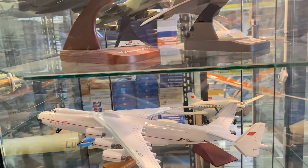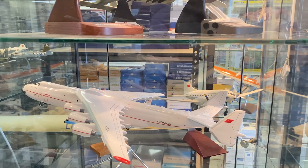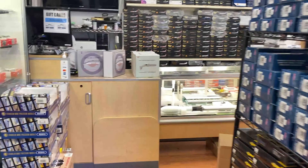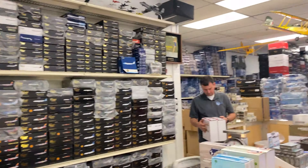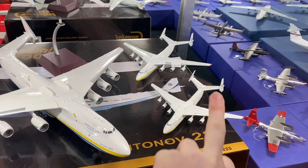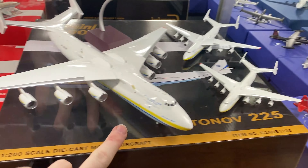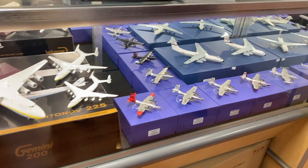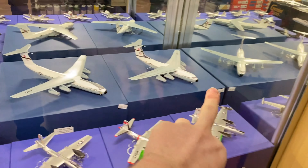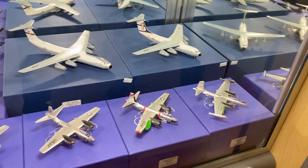They have a 200 scale, a 400 scale, and a 500 scale model of the An-225. I have the 400 scale one from Herpa, and I suspect these are both Herpa ones here, with a Gemini one as well. Some of these are really expensive. They also have C-141 models — a standard length one and the extended variant, which is the one we just saw in the museum.